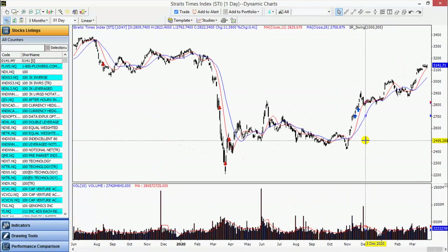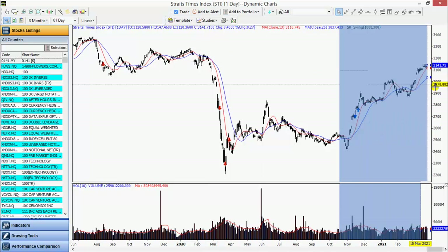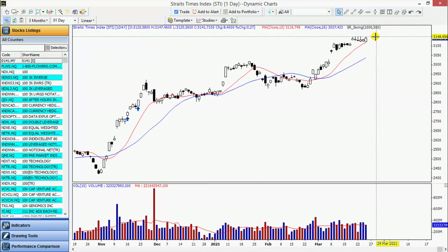The most significant resistance is at 3200 — this is the level here. For immediate resistance, we would like to actually see the market taking this out. So we are waiting for a catalyst.